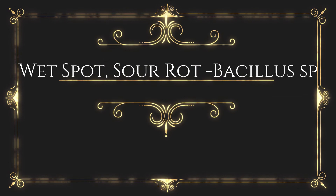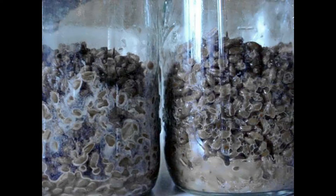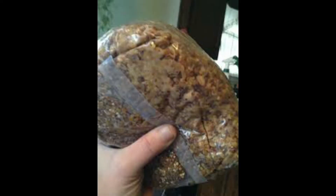Wet spot / sour rot: In grain spawn jars, one commonly encounters Bacillus, which sometimes survives the sterilization process as heat-resistant endospores. A dull gray to mucus-like brownish slime, characterized by a strong but foul odor variously described as smelling like rotting apples, dirty socks, or burnt bacon. Bacillus makes uncolonized grain appear excessively wet — hence the name 'wet spot.' Pallid to whitish ridges along the margins of individual grain kernels characterize this contaminant. Bacillus primarily reproduces through simple cell division; in times of adverse environmental conditions, especially heat, a single hardened spore forms within each parent cell body as bacterial endospores, which can survive high temperatures for prolonged periods.